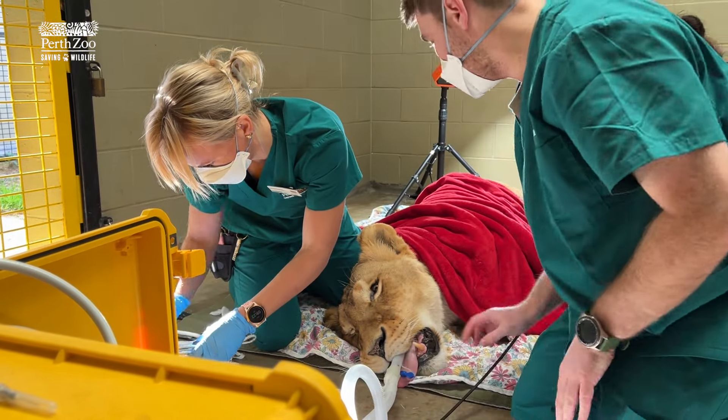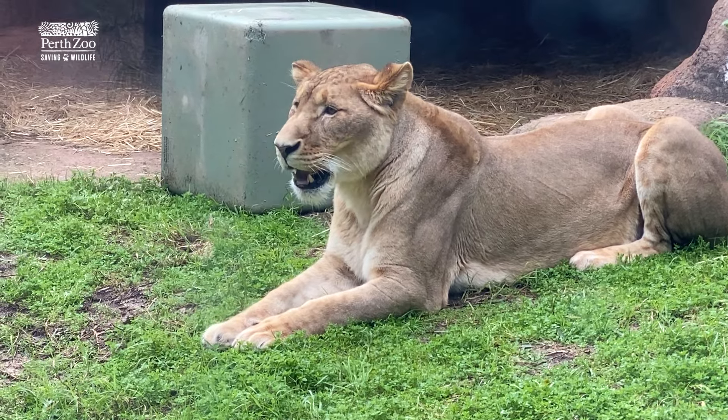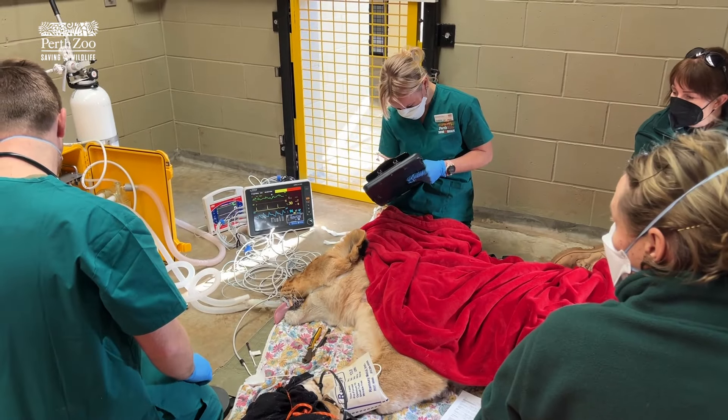I'm just going to put her on 1%. My name's Taylor Hawkins, I'm one of the vets here at Perth Zoo. Today we've put both of our lions under general anaesthetic to do a full health check of them. That's part of their routine preventative health program here at the zoo.